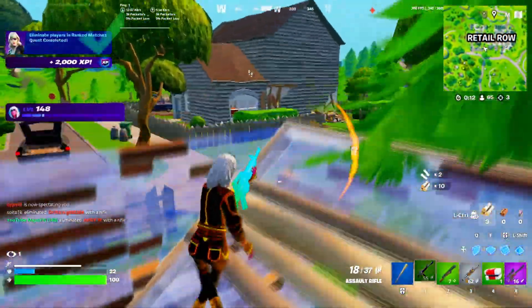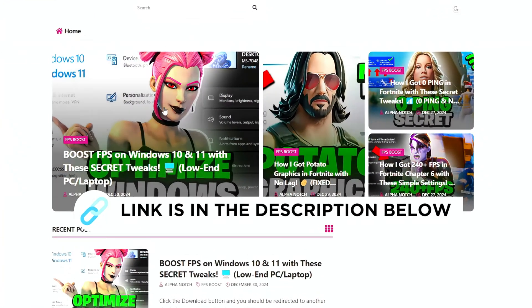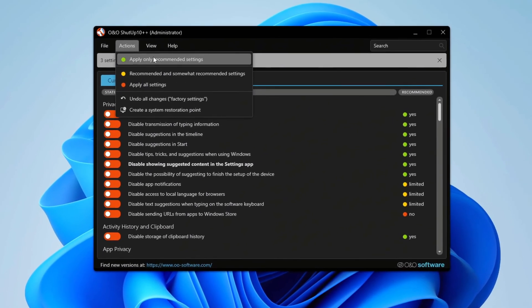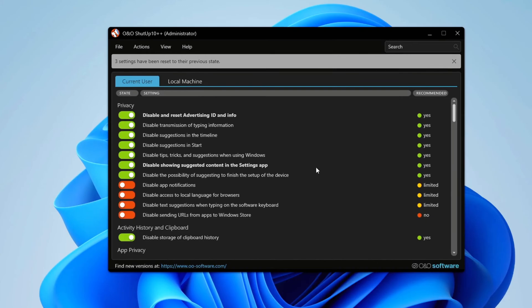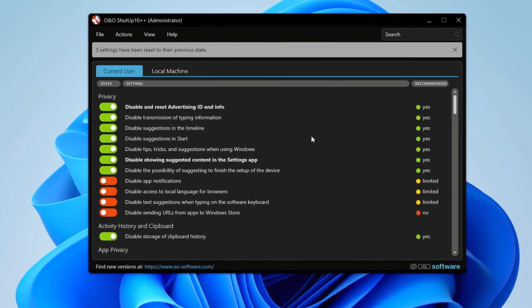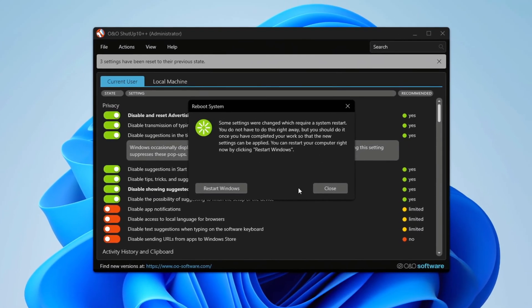Next, we'll run telemetry removal to improve privacy and performance. You can get this file from my official website — I'll put a link in the description. Open O&O ShutUp 10 and apply only the recommended settings. If it asks whether you want to create a restore point, you don't need to because we already set one earlier. This tweak may affect clipboard history and storage, so if you encounter any issues, you can use the undo all changes option to restore everything to its original state. Finally, select 'Do not show this message again', click OK and you're all set.